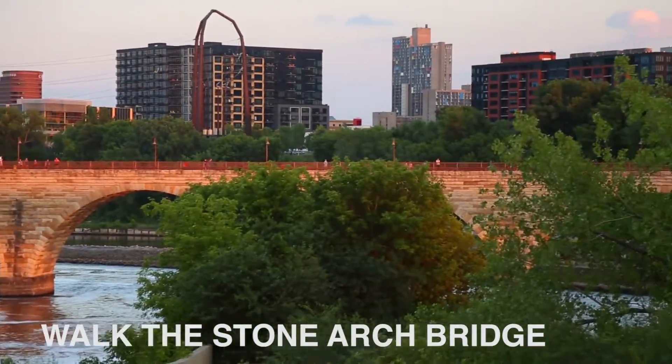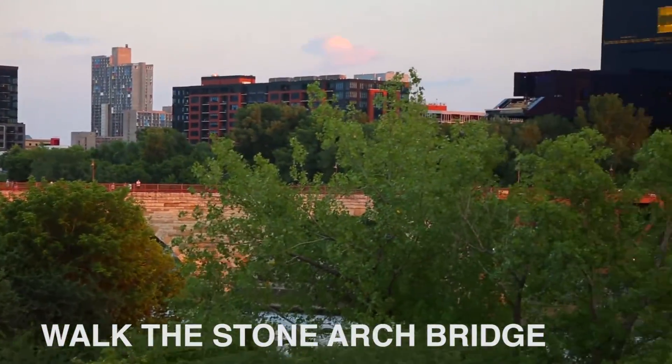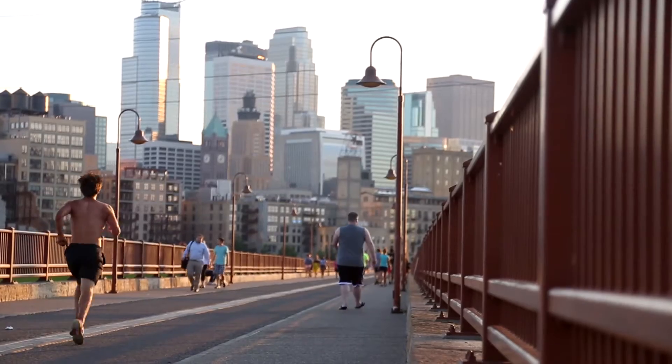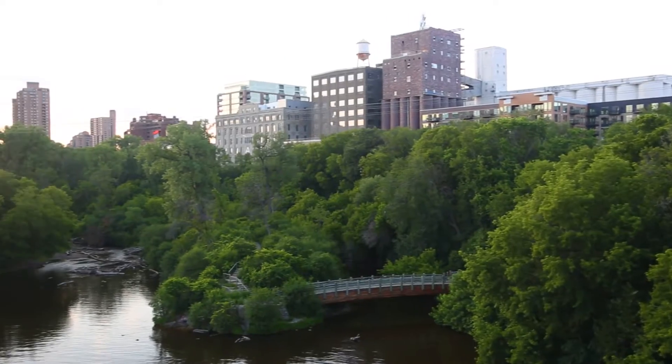Walk or bike along the historic Stone Arch Bridge for one of the best views of the Minneapolis skyline. The bridge spans the Mississippi River and connects the neighborhood of St. Anthony and Marcy-Holmes with downtown Minneapolis.